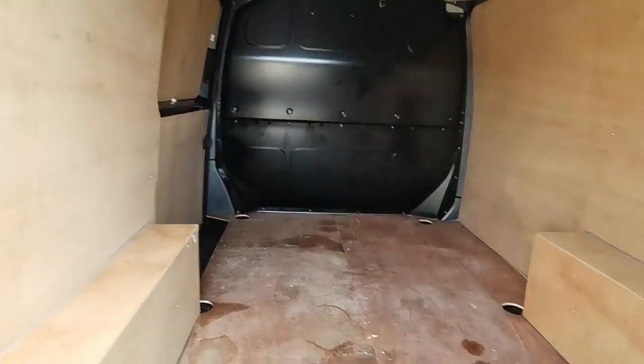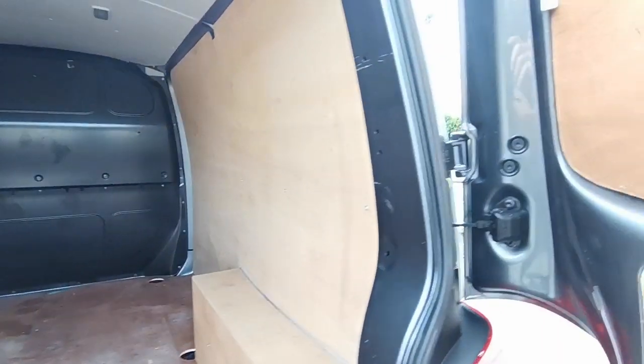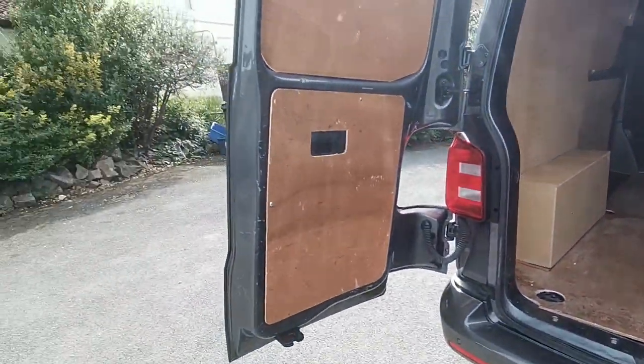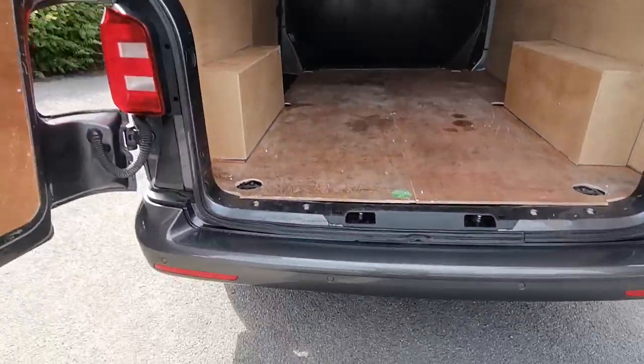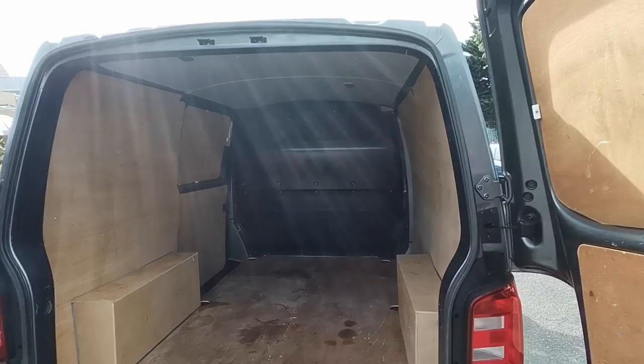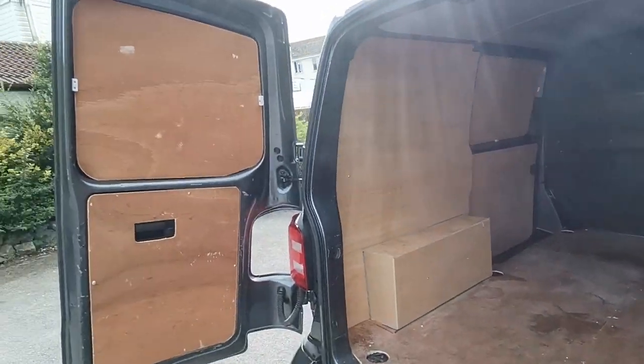Double doors to the rear, again all ply lined and nice and clean. Rear parking sensors are fitted which work with a visual display on the head unit as well, so you can see how close you're actually getting.